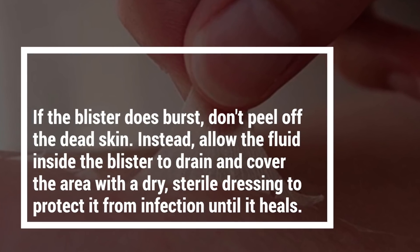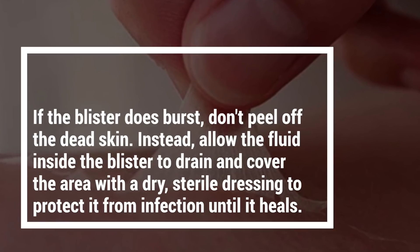If the blister does burst, don't peel off the dead skin. Instead, allow the fluid inside the blister to drain and cover the area with a dry, sterile dressing to protect it from infection until it heals.